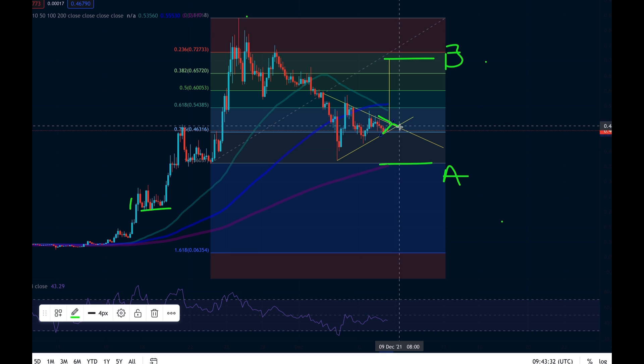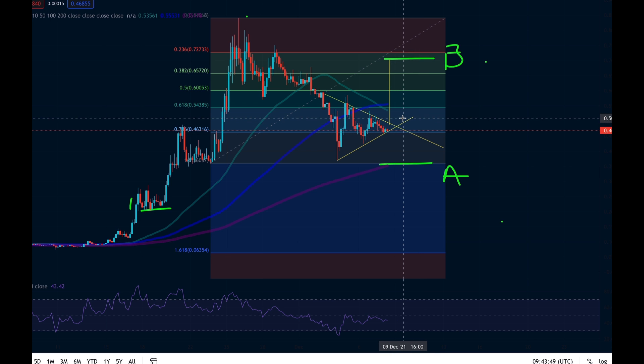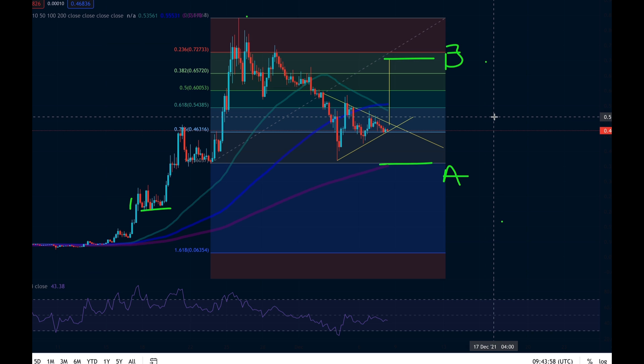What I'm telling you is it needs to fulfill one of these criteria: if it breaks the bottom criteria it will go down, and if it breaks the top criteria it'll go up. Pay attention to what happens in the coming few hours. If it breaks below 0.45 then we're going to go south, and if it breaks above approximately 0.5 then we're going to go up.